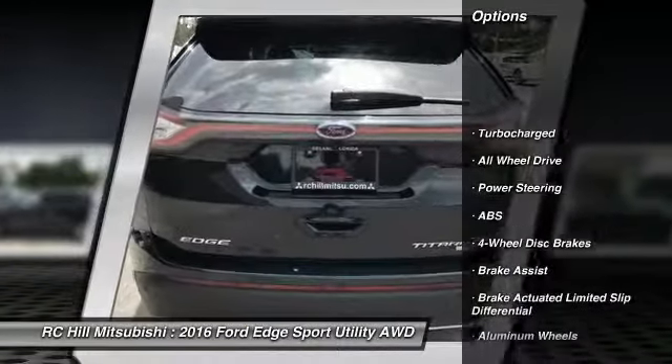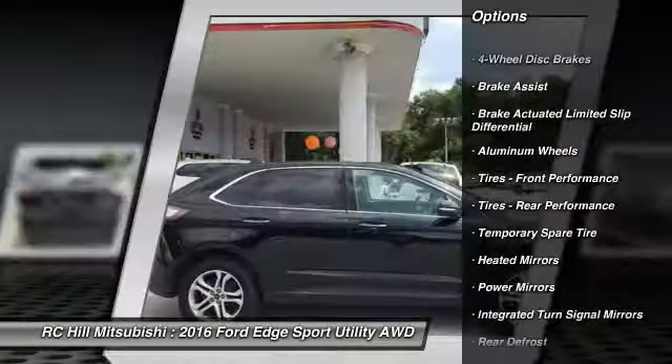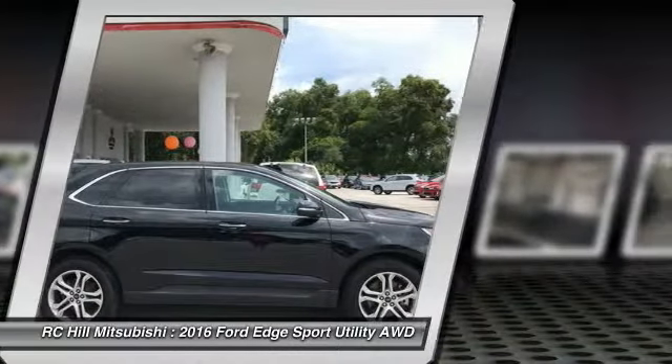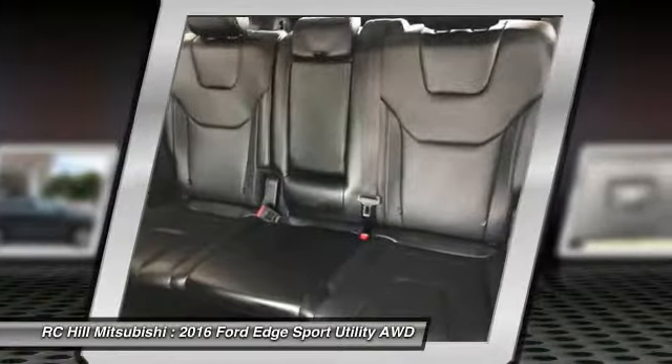Power liftgate, stability control, traction control, keyless entry, power passenger seat, all-wheel drive, backup camera, anti-lock braking system, steering wheel audio controls.